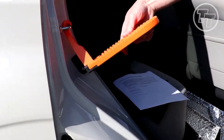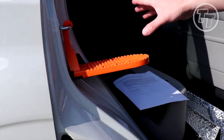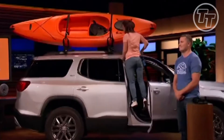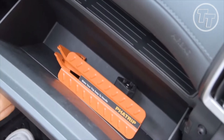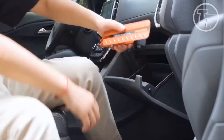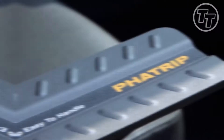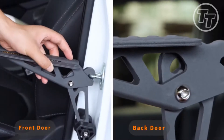Fear not. Coated hooks and a rubber embrace ward off scratches, preserving your vehicle's beauty. Compatibility meets portability — this ingenious tool embraces all car types, while its compact design tucks neatly into your center console. Will you tread the beaten path or dance on the doorstep of innovation? The Moki Doorstep is your invitation to a world where convenience and ingenuity walk hand in hand.